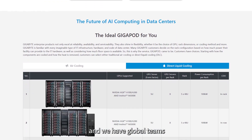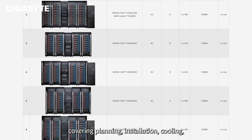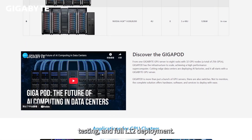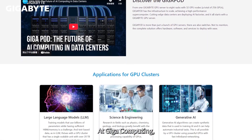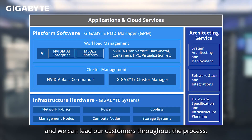Our software team enhanced monitoring and performance, and we have global teams. GigaPod is a one-stop shop for data center services, covering planning, installation, pooling, testing, and full L12 deployments. At GigaComputing, we are not just a manufacturer, but also a system integrator, and we can lead our customers throughout the process.